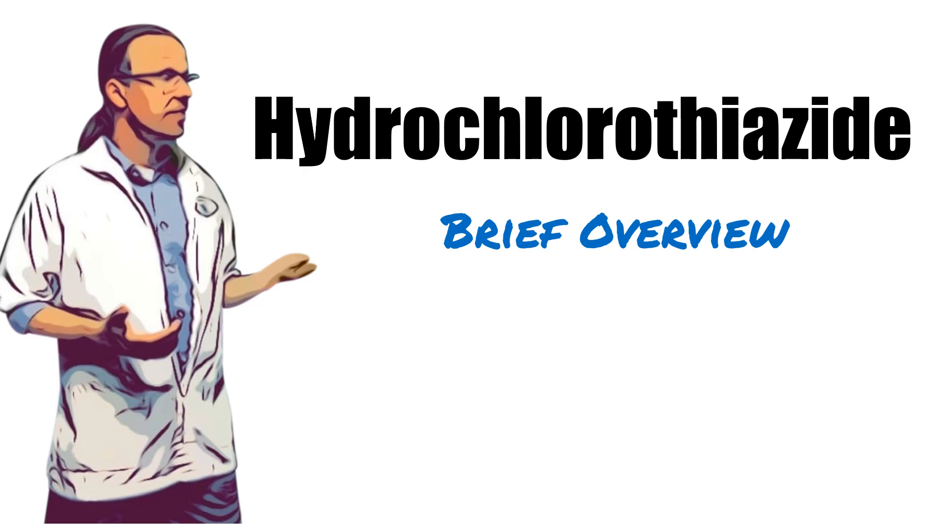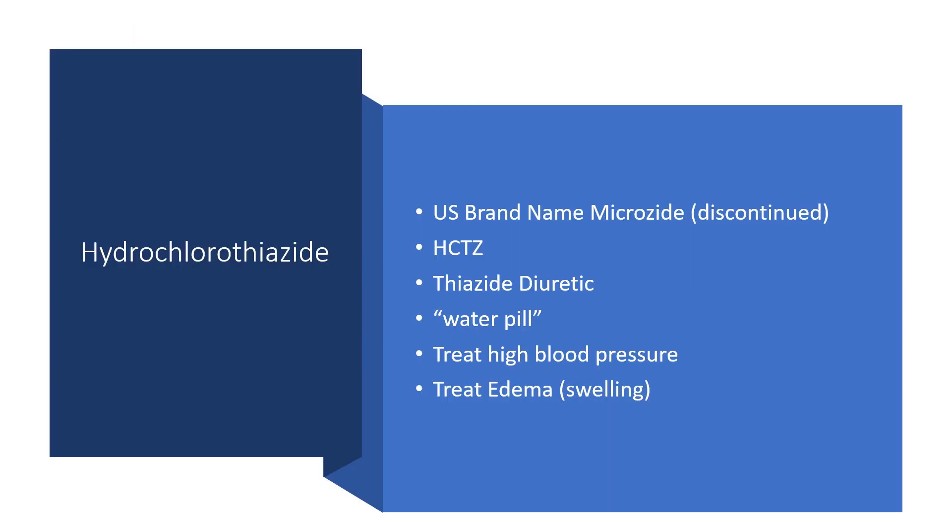Hi, this is Josh. I'm a pharmacist with PharmacistTips.com, here with a brief overview of the medication hydrochlorothiazide. In the U.S., it was sold under the brand name Microzide, though the brand name is no longer produced. It's often abbreviated as HCTZ, and it is what's known as a thiazide diuretic, or what some people just call a water pill.